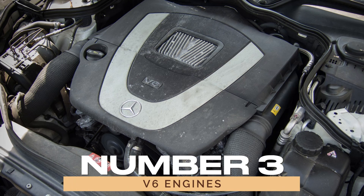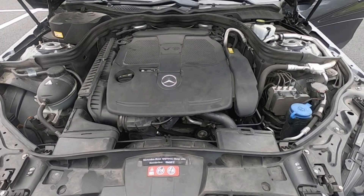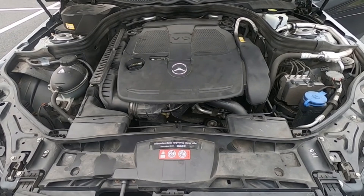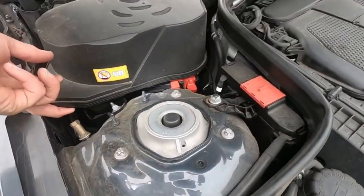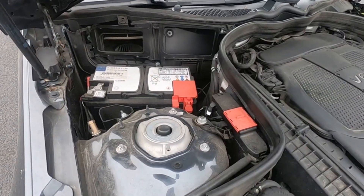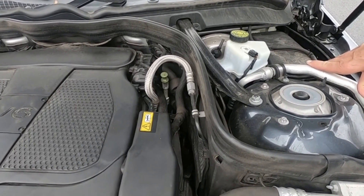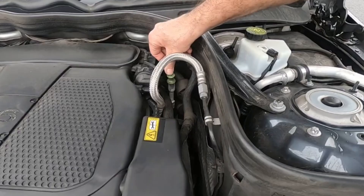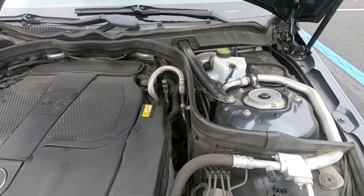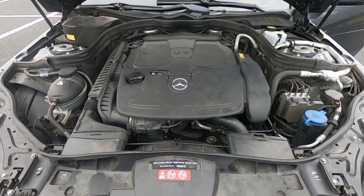3. V6 Engines. Moving up the cylinder count, we have the V6 engines. These engines feature six cylinders arranged in a V-shaped configuration with three cylinders on each side. V6 engines strike a superb balance between performance and fuel economy, making them a popular choice for mid-size luxury sedans and SUVs like the C-Class and the GLC-Class. The V6 configuration allows for a more compact engine design, fitting well into a variety of vehicle sizes while still delivering robust power.